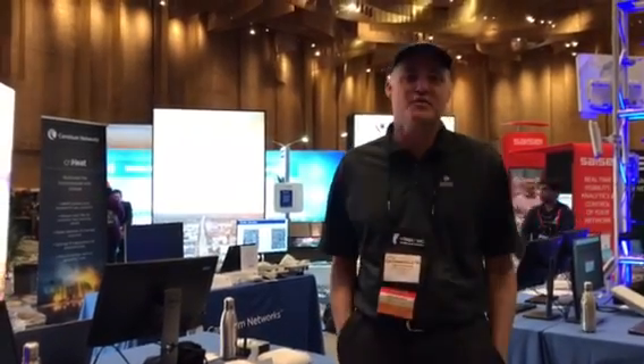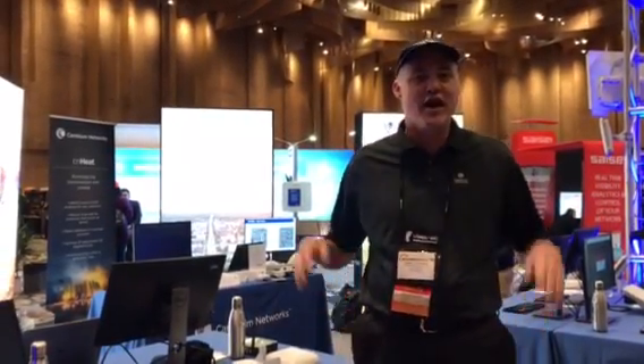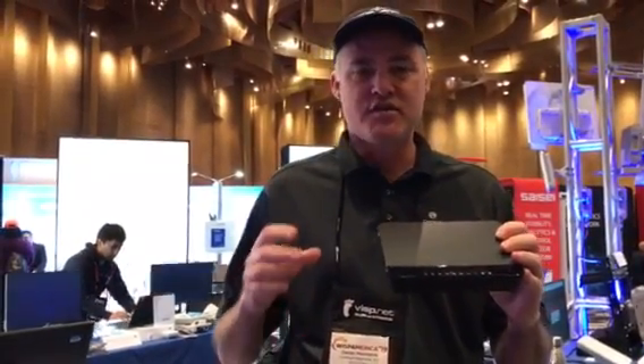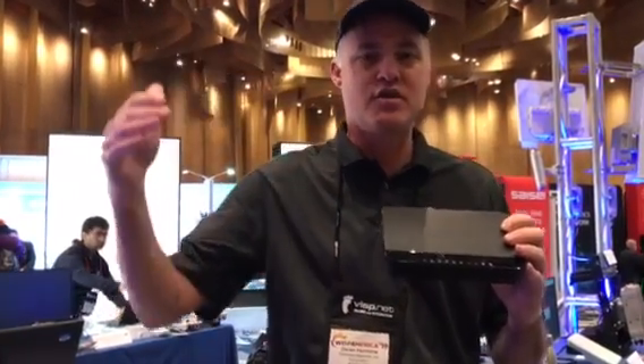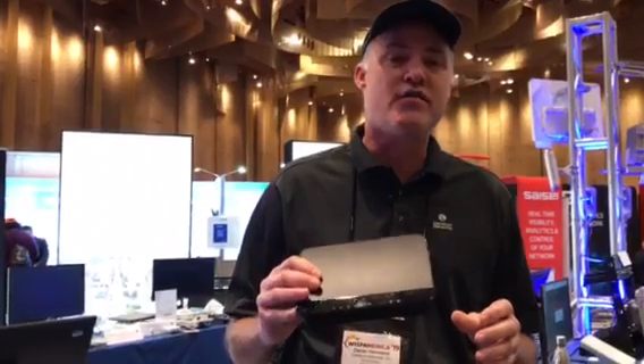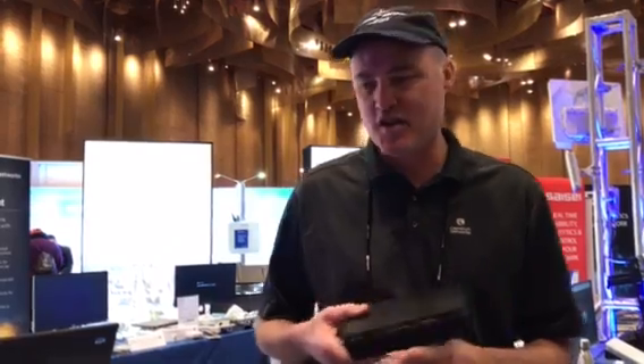Good afternoon, my name is Darren Hermans, I'm with Cambium Networks. We're here at Wisp America 2019 talking about the new upcoming R240 residential premium grade access point. This gives service providers a premium tier, allowing them to upsell their customers on something better. The R240 is a 4x4 residential premium access point with multiple Ethernet ports and a USB port, set to be released in June 2019 and supported by CN Maestro.